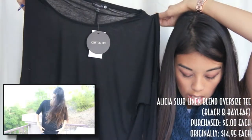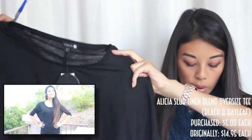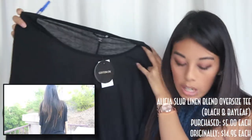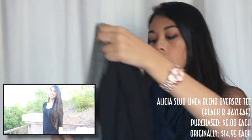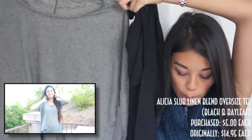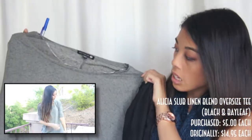Another one I got in two colors is called the Alicia Slug Linen Blend Oversized Tee. I got one in black and one in the color baby. They were both originally $14.95, and I got them both for $5 each.